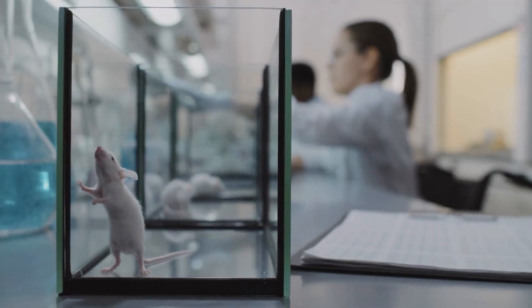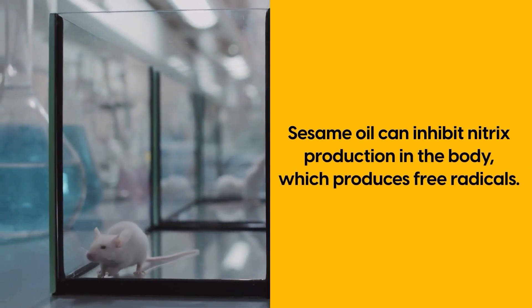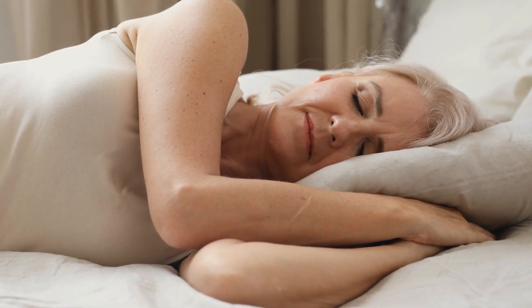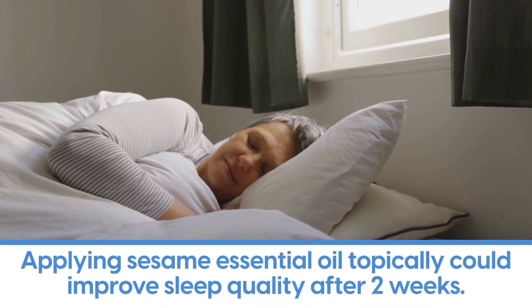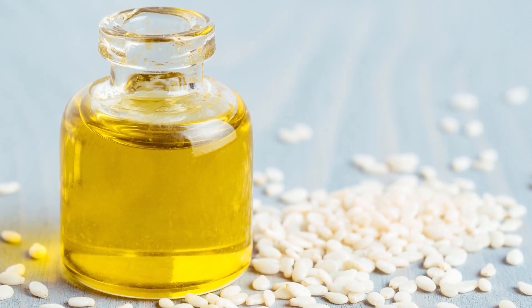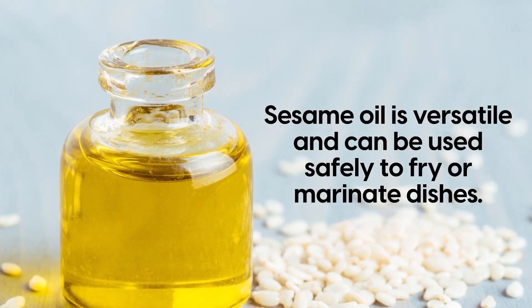A rat experiment found that sesame oil can inhibit nitric oxide production in the body, which produces free radicals. Sesame oil also has surprising health benefits for our sleeping habits. A study found that applying sesame essential oil topically can improve sleep quality after two weeks. Sesame oil is versatile and can be used safely to fry or marinate dishes.